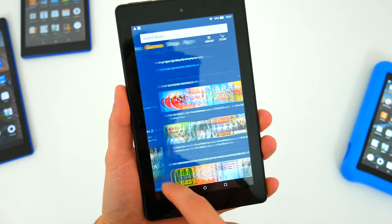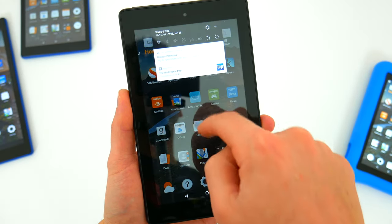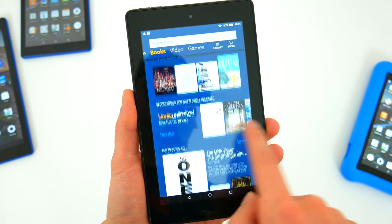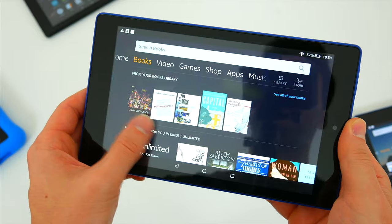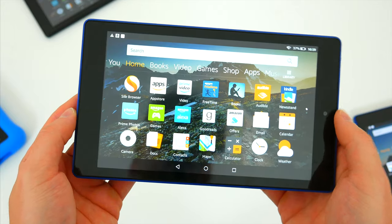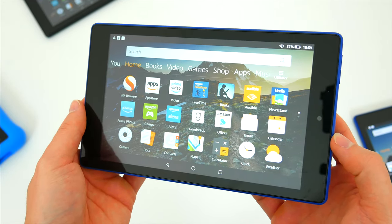Across each of these devices you're getting the same experience as far as the user interface, apps, media consumption, and features. Since these are Amazon's tablets, you're mainly going to find Amazon-related apps and services, including Alexa, and you're limited to Amazon's own app store. You have to rely mainly on Amazon's ecosystem, but you can get Netflix, browse the web, and install some third-party apps.